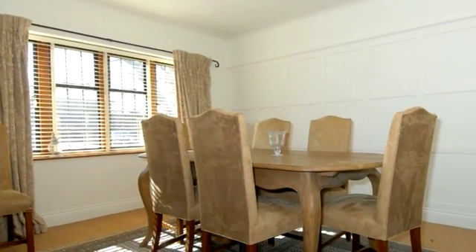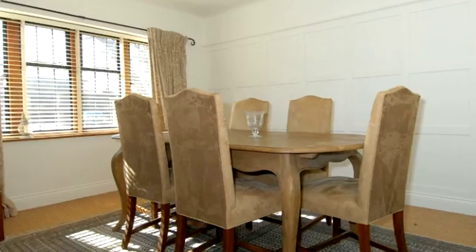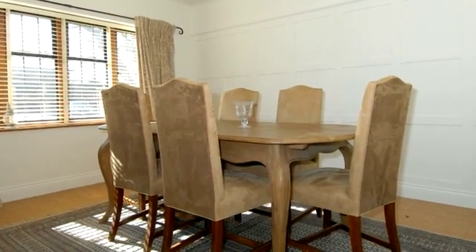The dining room has a wood framed leaded light effect window with double opening wood framed door and windows opening onto the entrance hall.